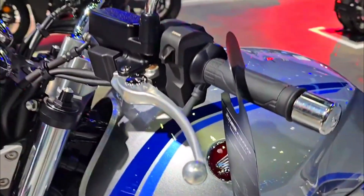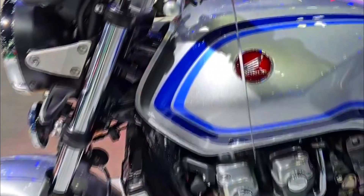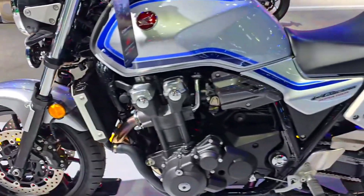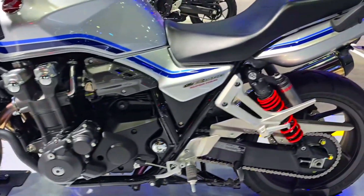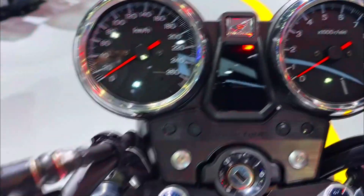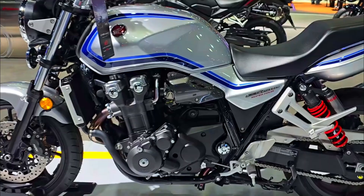The CB 1300 Super 4 isn't just about brute force. Honda engineers meticulously crafted a chassis that provides exceptional handling characteristics. The double cradle frame and well-balanced suspension offer excellent stability and confidence when navigating city streets or carving through mountain twisties. The riding position is upright and comfortable, allowing for long rides without fatigue.